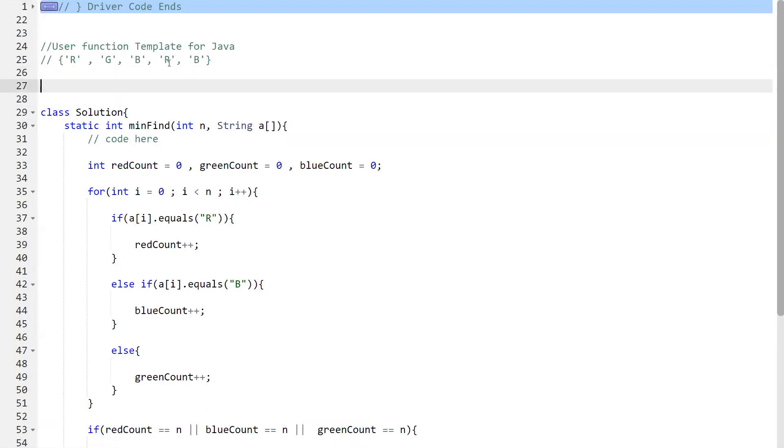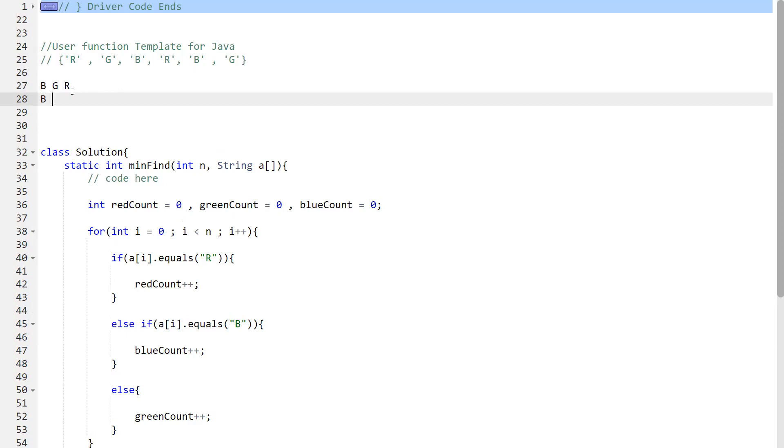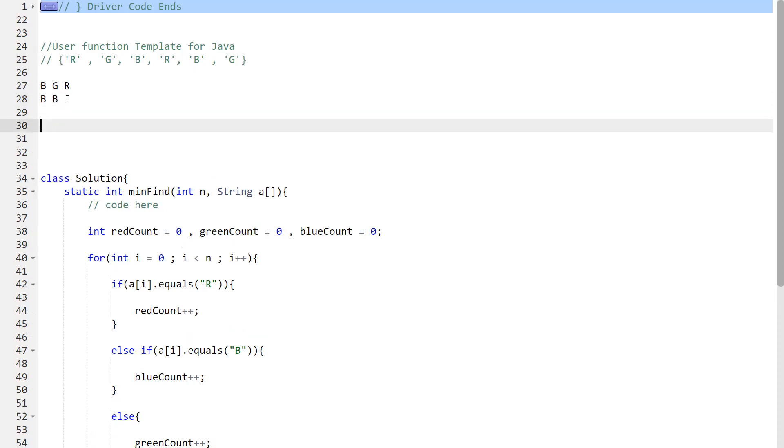Let's extend the example by adding one more element — say a green — so we have 6 elements. Now all three colors each occur twice: red twice, green twice, blue twice. Working through the combinations: red and green give blue, then blue and red give green, then blue and green give red, then green and red give blue. The output would be 2.